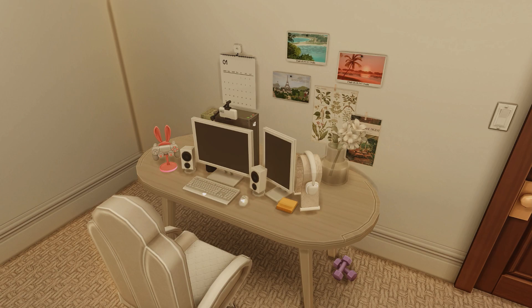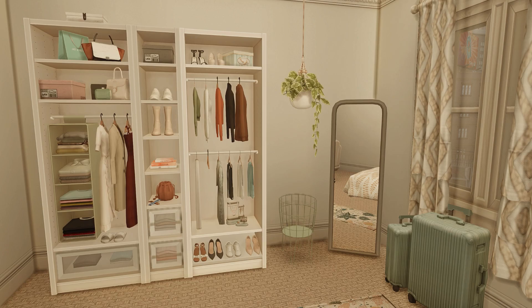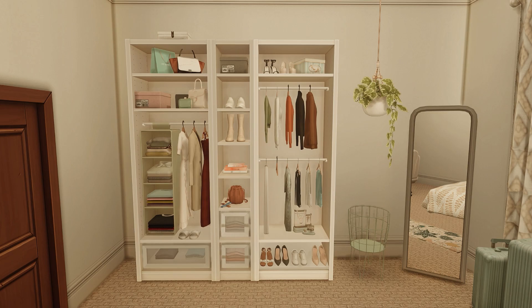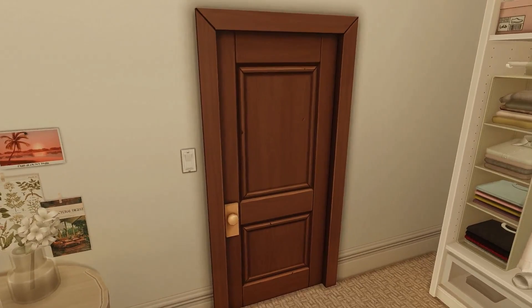The video streamer career is kind of like a part-time career that came with High School Years. Over here we have her closet — this is from a CC set I'll link in the description. It makes everything look really nice, clean, and seamless. We also have her luggage, yoga mat, and that wire basket is actually a functional hamper.